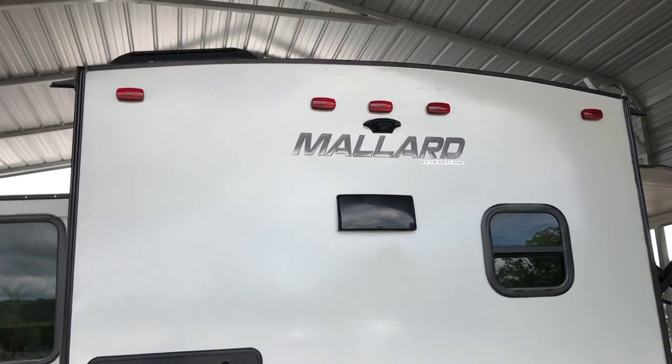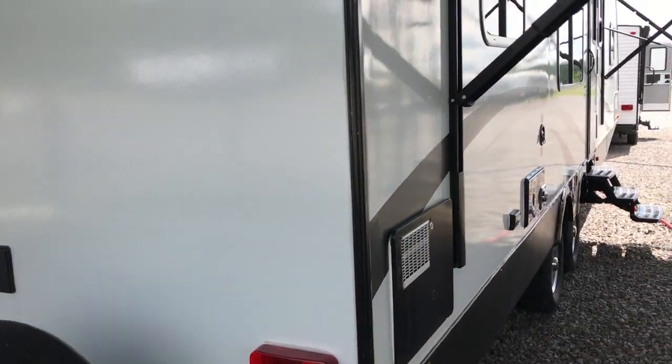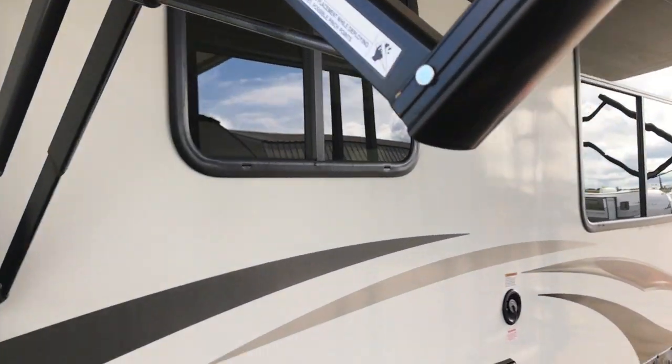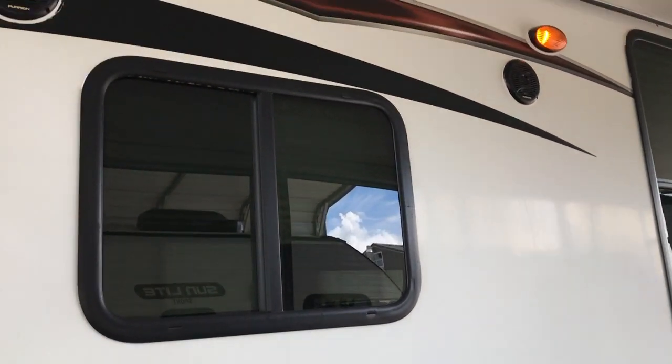It is pre-wired for a backup camera if you decide you want to go that route. It does have a nice big power awning on the front that goes down the whole front of the camper. Outside speakers. It has two-inch thick sidewalls with the laminated exterior.